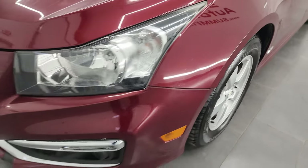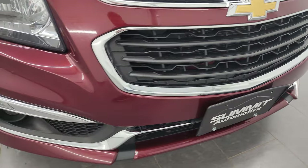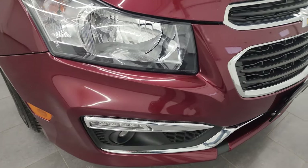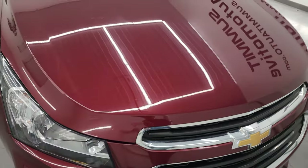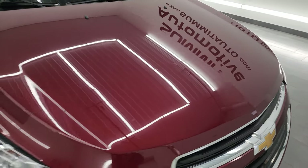Coming around the front, no major damage to the front bumper — no major cracks, scuffs, or scrapes. The hood's in pretty nice shape, maybe a couple little dings, but nothing too bad.